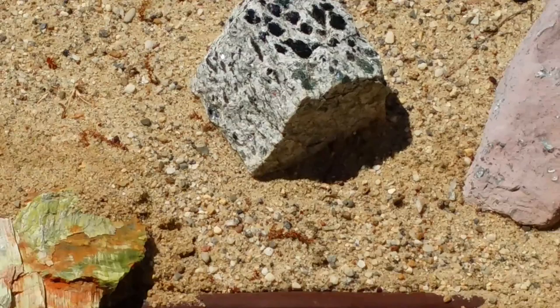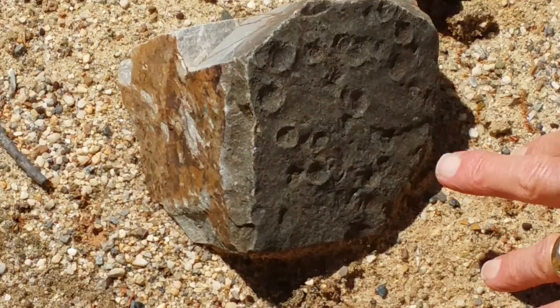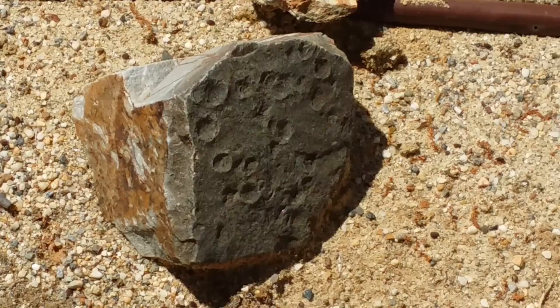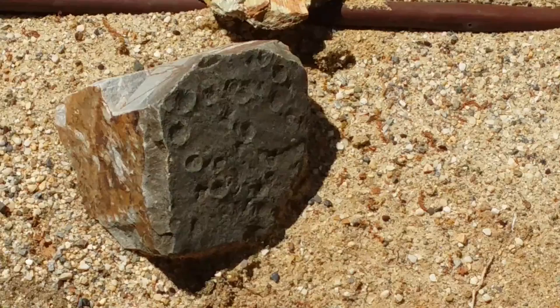We even have some coyote melons growing but they're just starting to come up, so they're not much to look at right now. This rock here is over 500 million years old — it records the impacts of raindrops on a layer of silt and mud that was then covered and hardened into rock, retaining those little mini-crater raindrop prints.